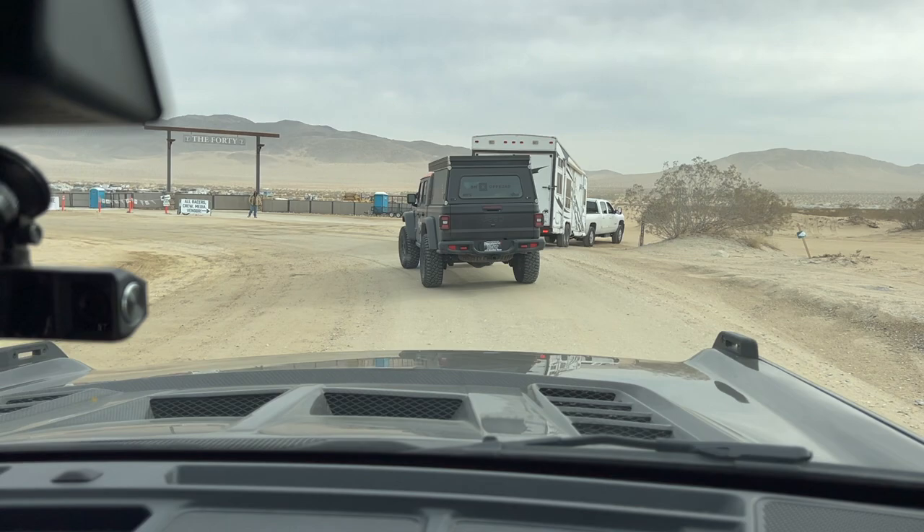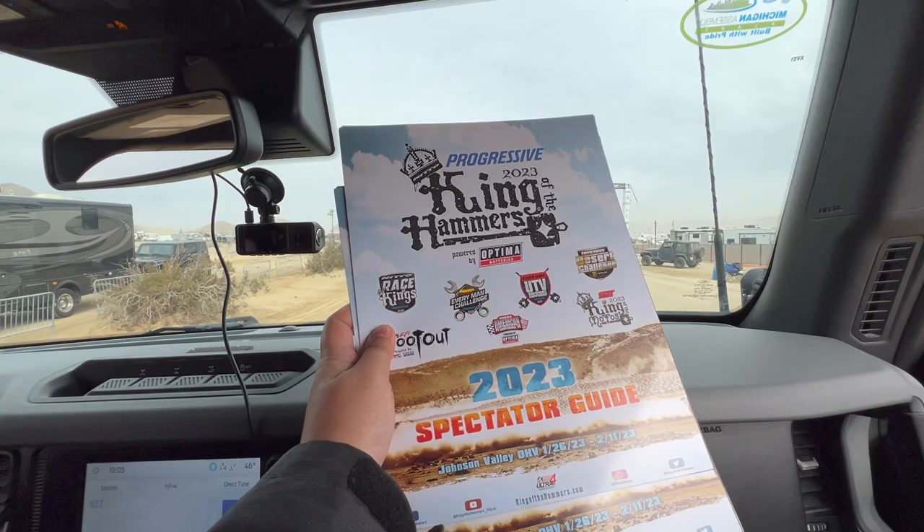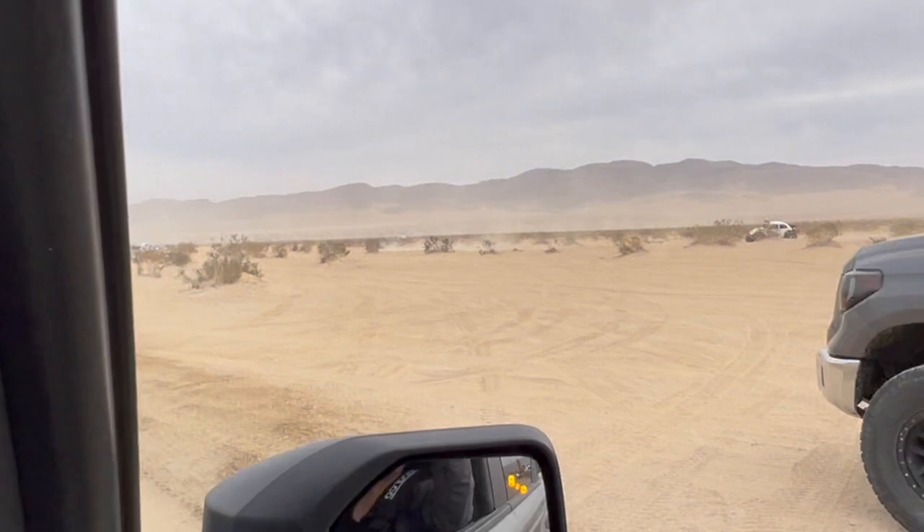All racer crew, media vendors, spectators. There's the return lane. We got our maps and our bracelets. Welcome to Hammer Town — we are here!